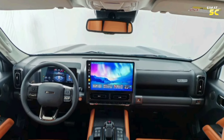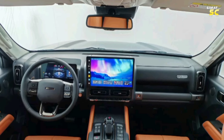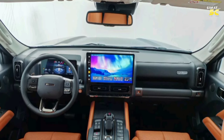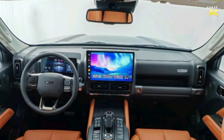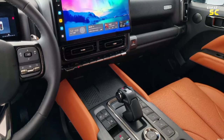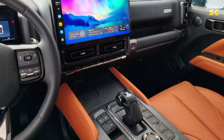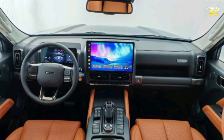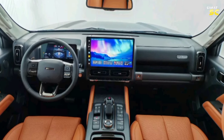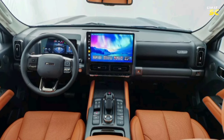The interior cabin features a luxurious design language with leather materials in multiple places and many distinctive equipment, most notably a 14.6-inch center screen with LCD meter display, a distinctive design transmission stick, a center console with many buttons and a wireless charger. There is also a multifunctional leather-covered steering wheel, electric seats, automatic air conditioning, a 540-degree surround camera, and a panoramic roof.